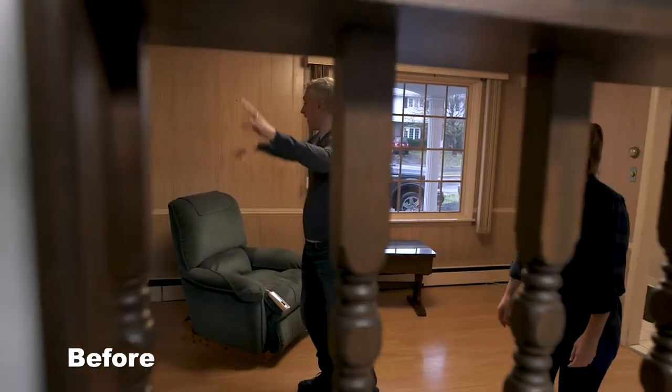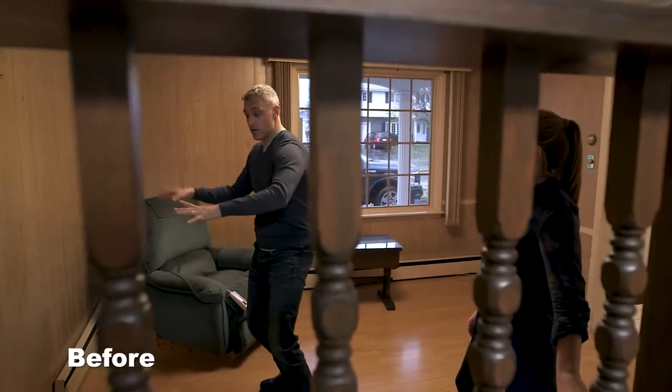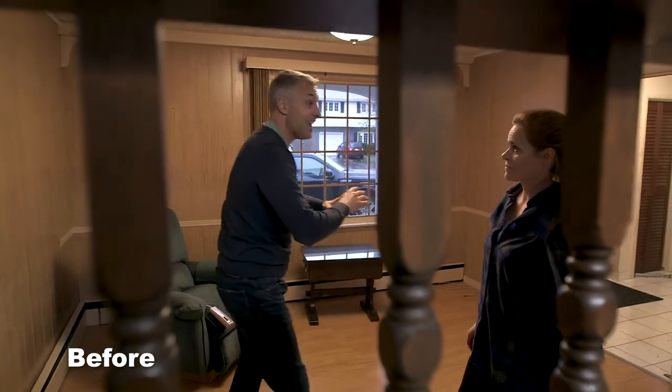It's almost like 20 feet of pantry, shelves, coffee station, more pantries — your fridge, everything.